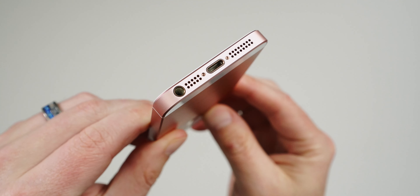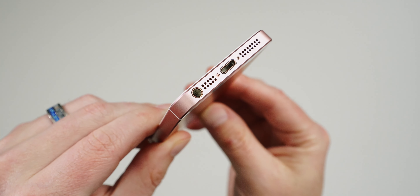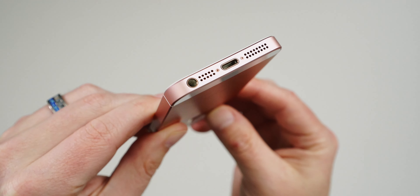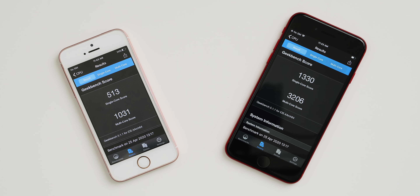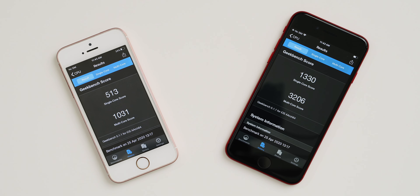The 2016 SE does have a headphone jack, so that could make up for the speakers depending on who you're asking. The jump from the A9 to the A13 chip is pretty huge — looking at the benchmarks alone, you can see exactly what I mean.